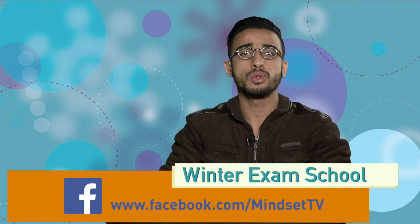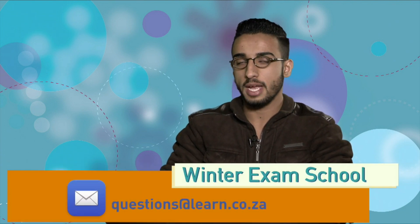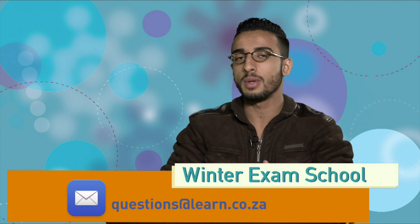You can also send your questions through to our email which is questions@learn.co.za. Now we've posted a question on our Facebook page, so see if you can try and answer it — we're going to do it later on in the show and see if you've got the answers correct. Having wasted no time, let's go over to Temba and see what he's got in store for us today.